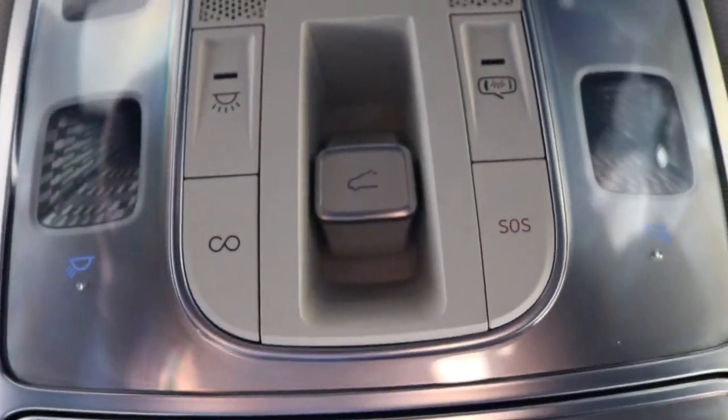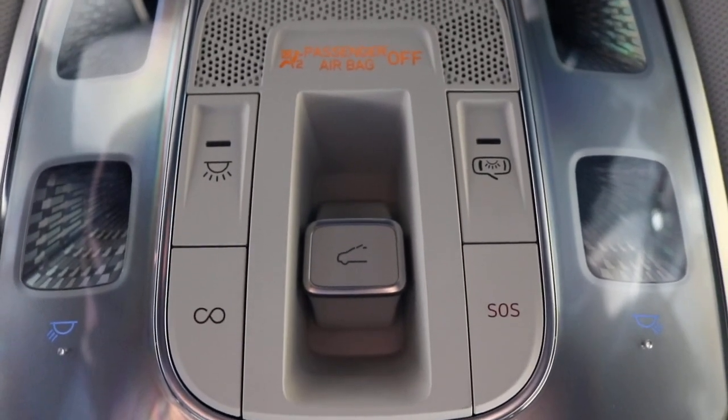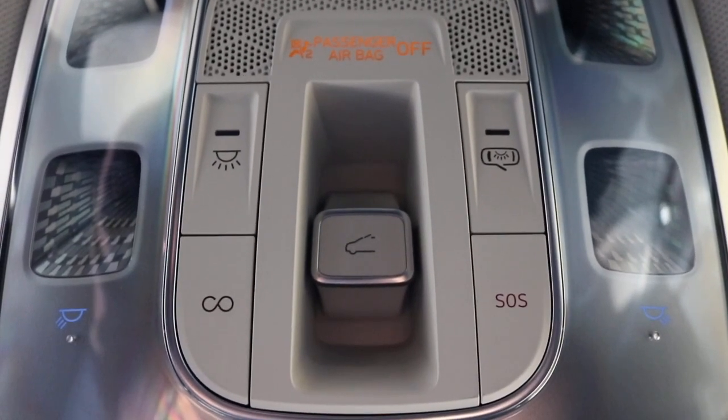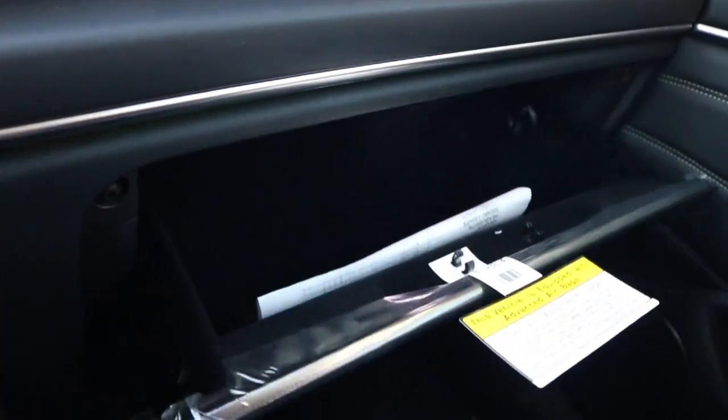Now we are making our way to the center console — wow, this is pretty deep. Now we are making our way up to your interior lighting with your SOS safety connect alongside your moonroof control and your Genesis Connect. You have your glove box for extra storage space.